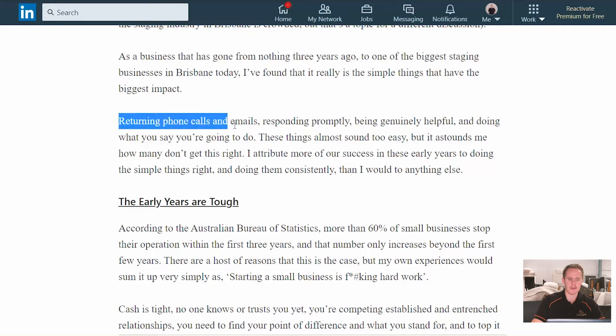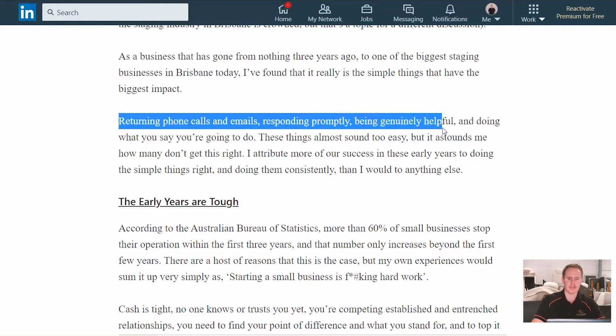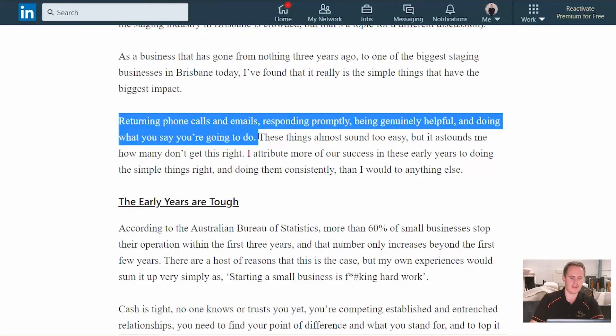We started completely from scratch, and now we believe we're one of the biggest staging companies in Brisbane in terms of volume of work. And we've found that the main thing that has gotten us there is to do the simple things right. Things like returning phone calls and emails, responding promptly same day, being genuinely helpful, and doing what you say you're going to do. It astounds me how many people don't get this right. I can attribute more of our success to doing those simple things right than to anything else we've done.